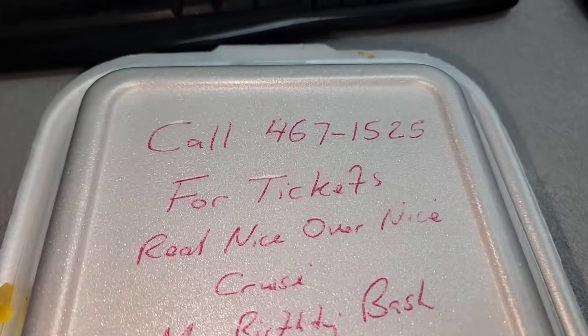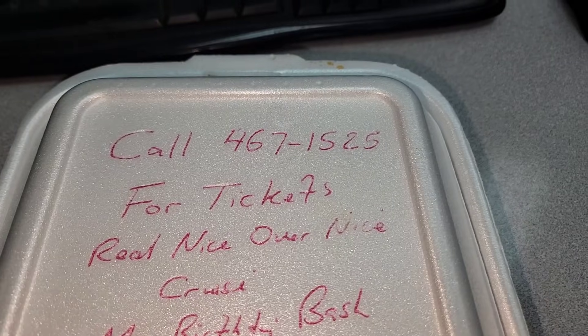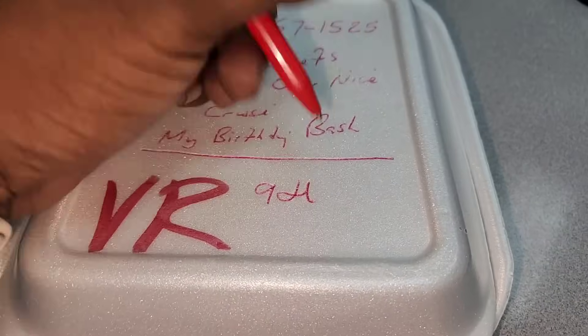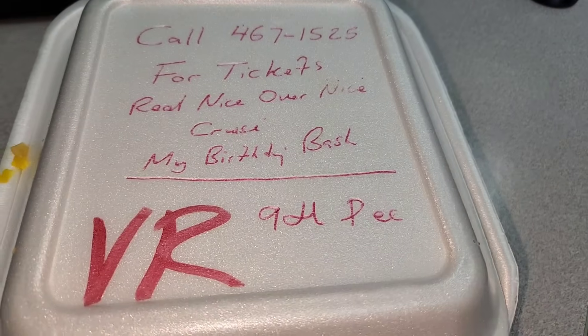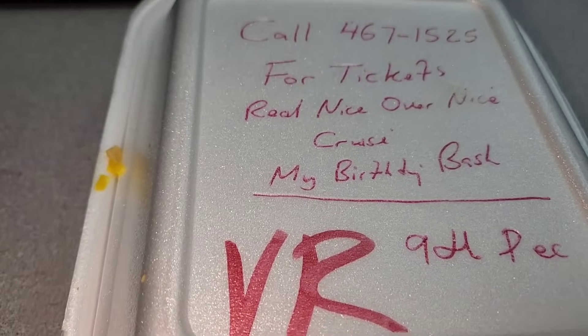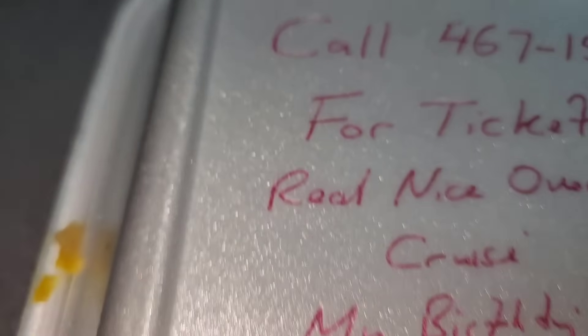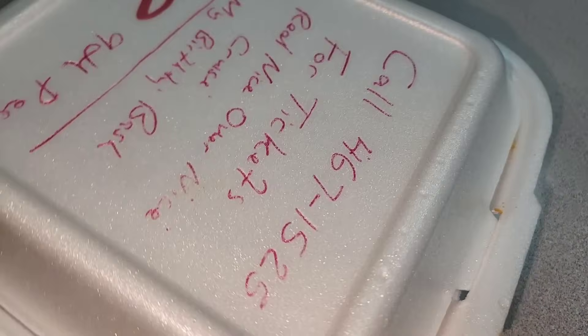Yes guys, food has arrived! Let me check it out. Don't forget for tickets — call 467-1525, real nice overnight cruise. I forget — it's riding the 9th of December, so come and support, it'd be nice to see you guys. I really don't know what I have here for lunch today. I can't make it out — I'll try to make it out from the edges, but that looks like some pepper sauce. I don't know what the flavor is — it's looking like maybe stew.